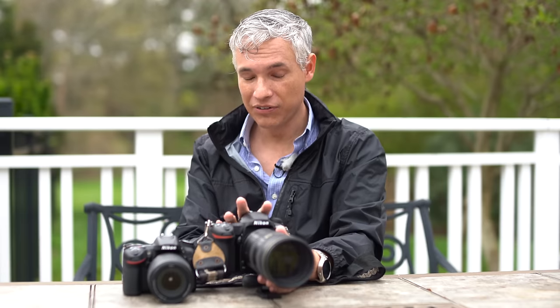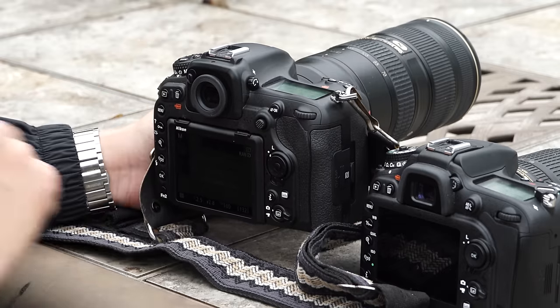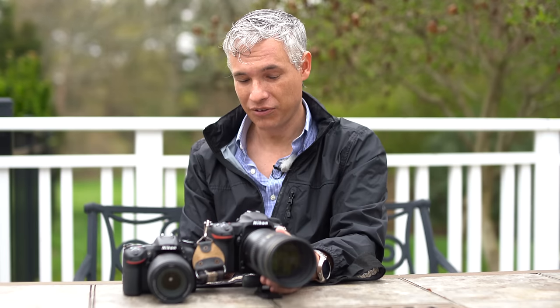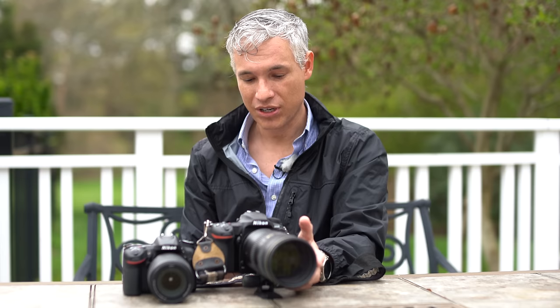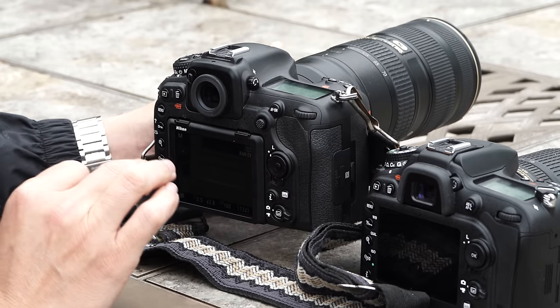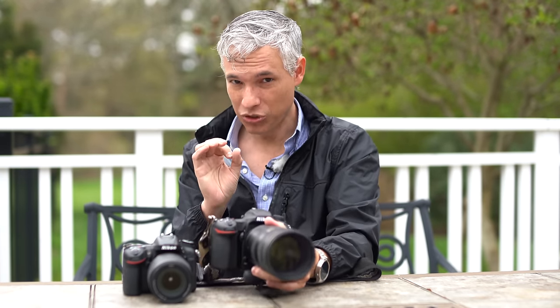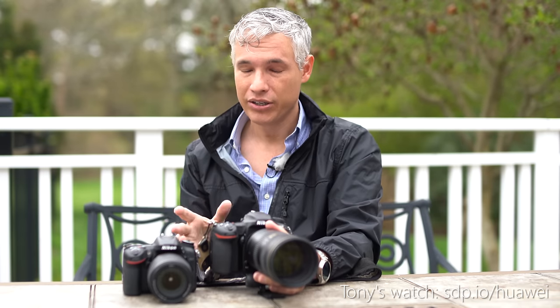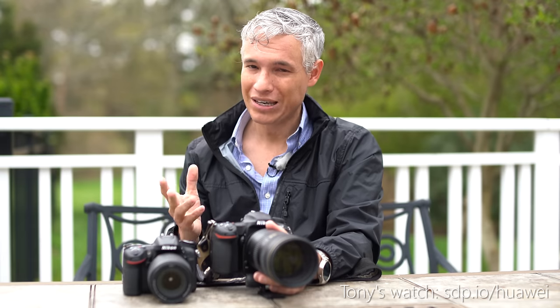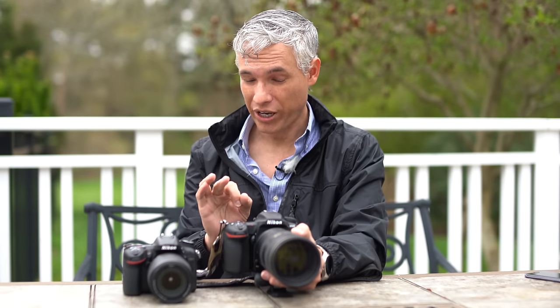For video shooters, the D500 is still fantastic for a DSLR, but it lacks the electronic viewfinder that mirrorless cameras have. For video I can't tell you how useful an EVF is — so often we're shooting in bright sun and cannot see the back screen on any camera. Being able to hold it up to your eye, see what you're recording, and zoom in while blocking out the sun is just incredibly practical. Mirrorless cameras still have the advantage for video.